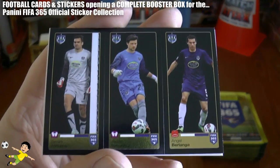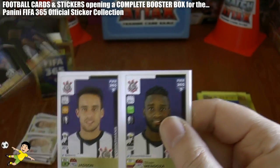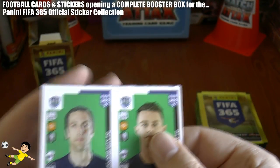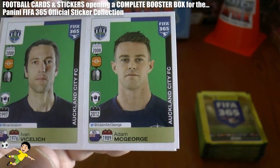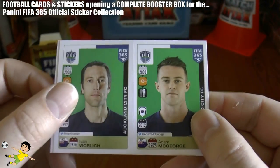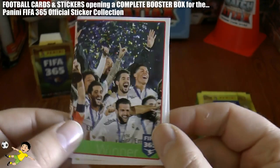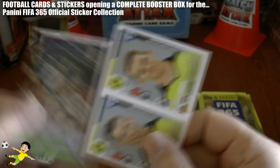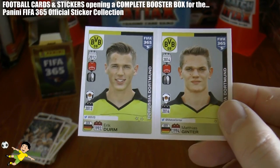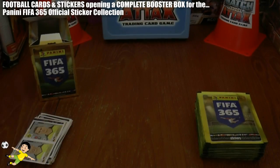Here we have Williams, Spoonley and Berlanga, again of Ghent. Jadson and Mendoza. Viselec — I had a nightmare with his name the other day — and George, both of New Zealand's Auckland City FC. I'm sure there won't be many people who know a lot about those, including myself. Then we have Eric Durham and Ginta of BVB, completing that packet.